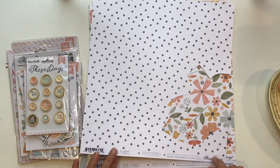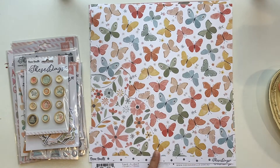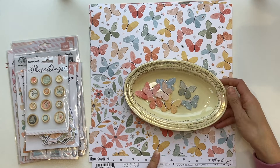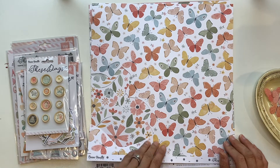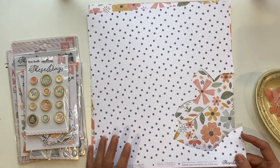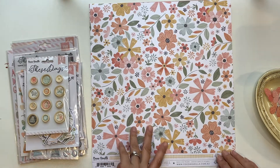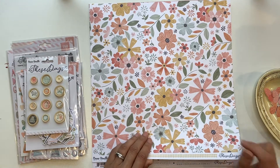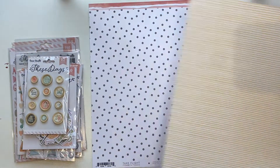I want to use both sides of this paper called Take Flight. I've fussy cut out I think two of each colour — there are lots of different tones in these butterflies, absolutely stunning. Then the other side, the A side, is white with a pale black paper dot. I thought about fussy cutting some of those but I think I've got other plans for this paper. I love that side as well.